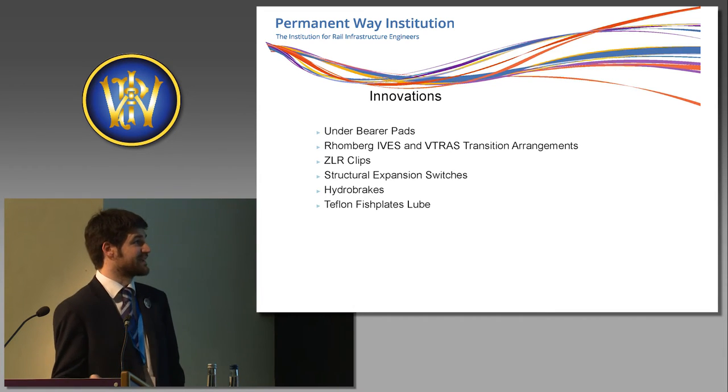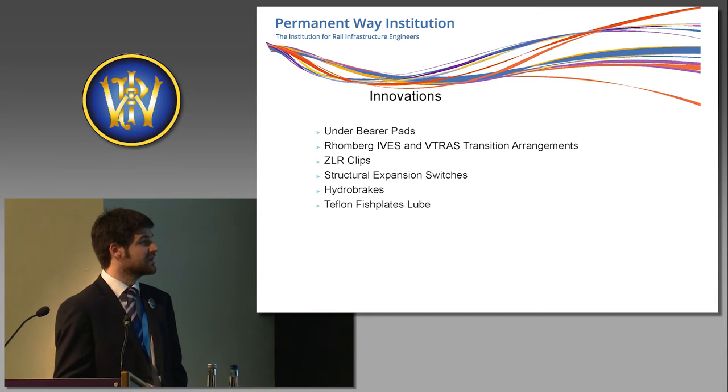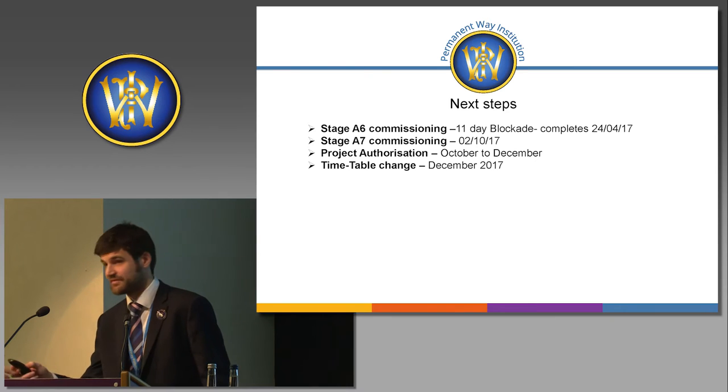Just to quickly run through these: underbearer pads, SSE, Romberg-Ives solutions, ZLR clips, structural expansion switches, hydrakes, and a Teflon fish plate louvre — a real benefit for the maintainer. I'll hand over to Mark.